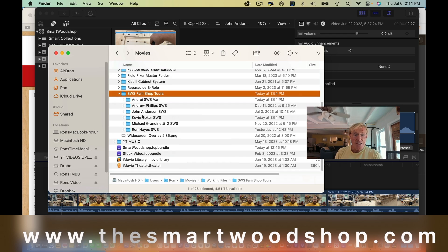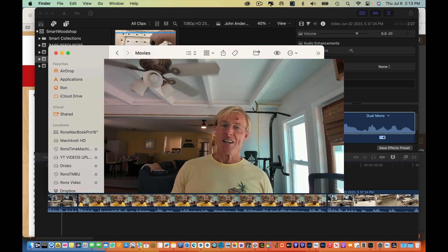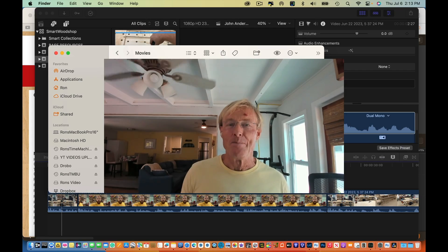I also have others that have sent videos as well. So if you like the series of having the Smart Woodshop fam sharing their ideas and sharing their shops, then go hard at this video — share it, thumbs up, comment — and then I will ask for more of you to share your videos and spend the time to put them together so they are in a form that you'll enjoy seeing. John, thanks very much for giving us a tour of your shop. Mahalo.